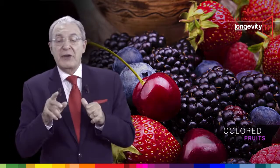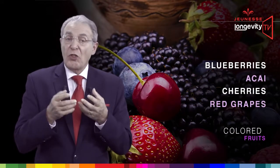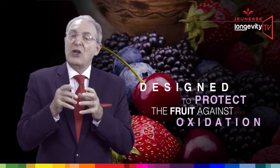This is why our body uses extra antioxidants coming from our food, and especially the ones coming from colored fruits like blueberry, acai, cherries, and red grapes. Those antioxidants are located on the skin of the fruit and are originally designed to protect the fruit against oxidation.